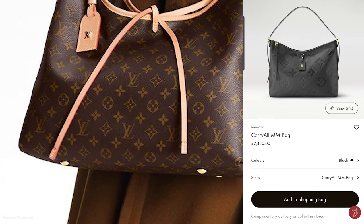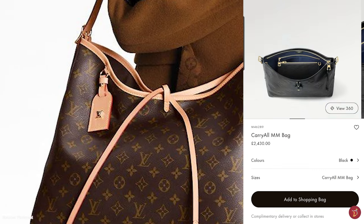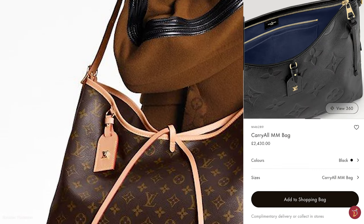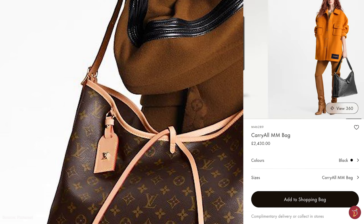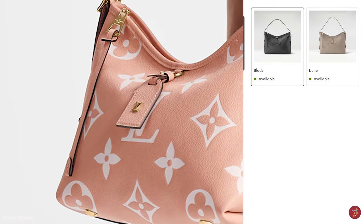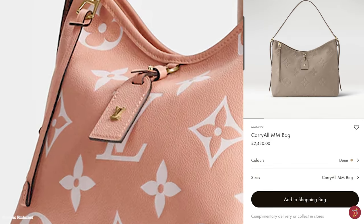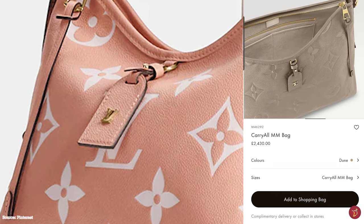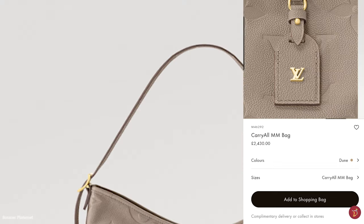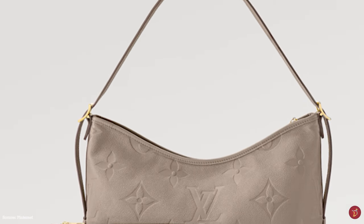The Louis Vuitton carry-all bag is a great workhorse bag — a go-everywhere city bag with an understated design, perfect for daily wear and daily use. It is a chic, casual bag, great for anything from travel to work to a day of running errands. With a super lightweight aesthetic, it makes a perfect accompaniment to any casual or work outfit to carry you throughout the day.